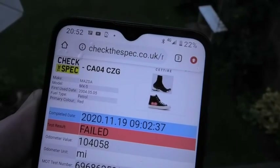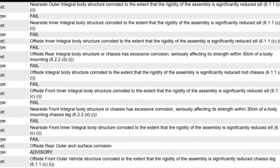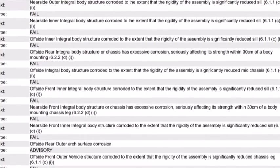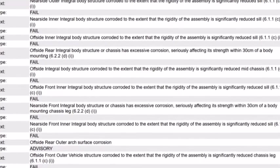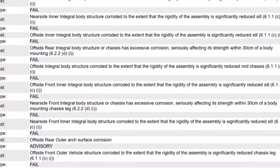I'll go through it with you now. So this app shows a list of reasons why this car failed its MOT — it's quite a long list. Basically, lots of chassis has excessive corrosion seriously affecting its strength. Oh dear.